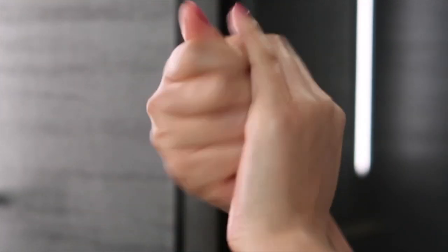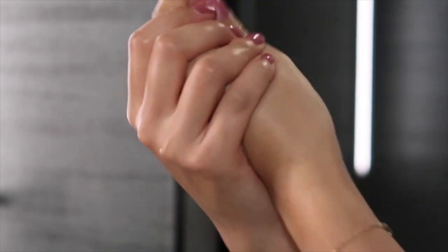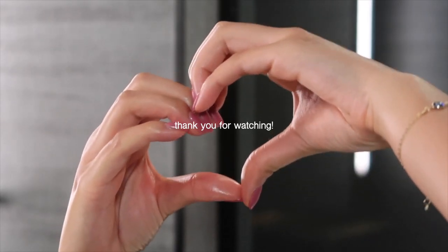I hope you guys enjoyed this video! I will link all of these products in the description box, and I will see y'all in the next one — bye!